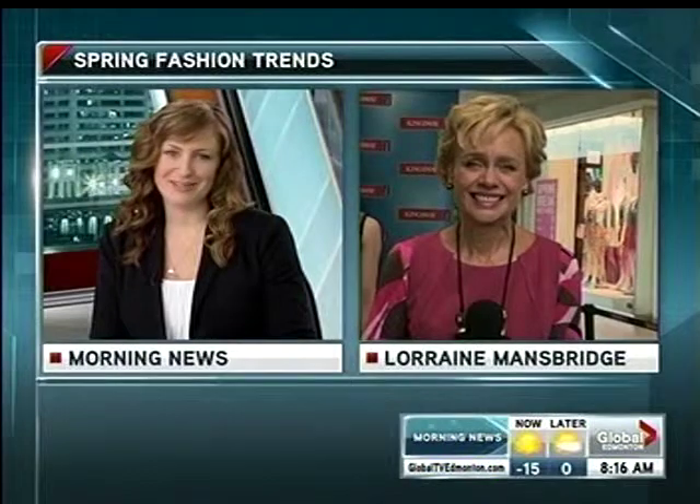All right, let's head back to the desk now. Lorraine is back from Parts Unknown — that is correct. She's back from celebrating the warm weather herself, and she's showing us how you can look your best once the warmer weather starts to set in.